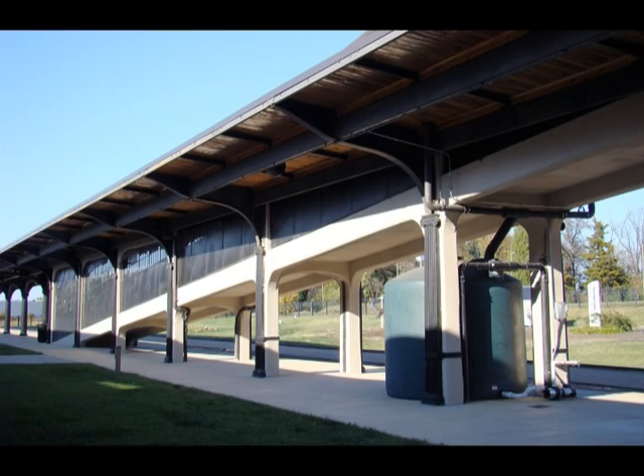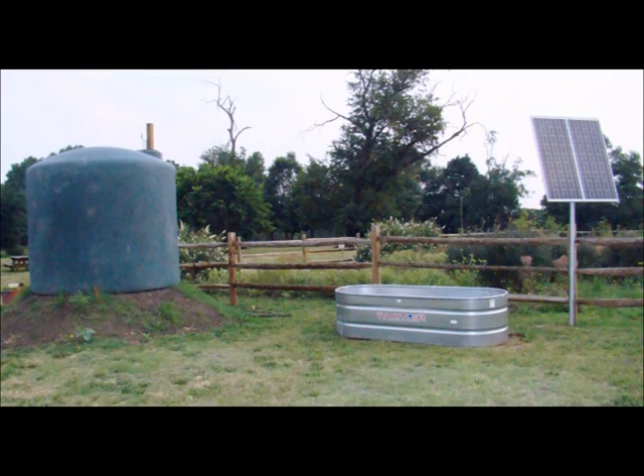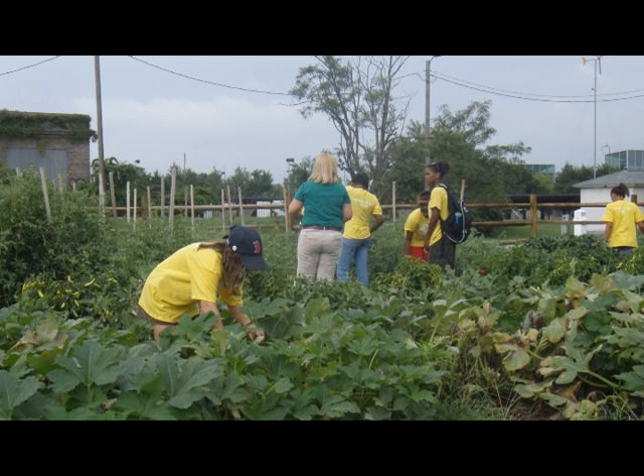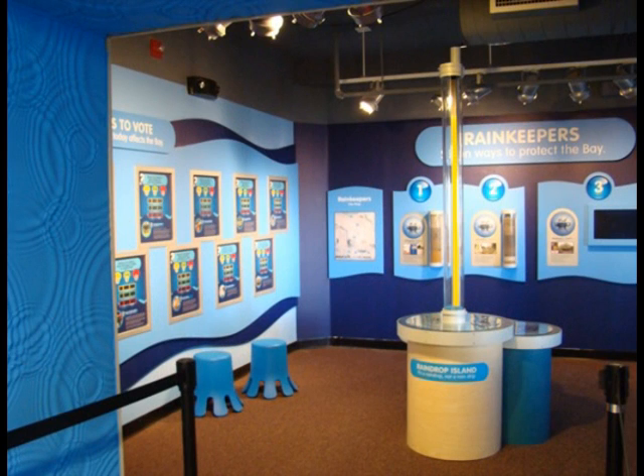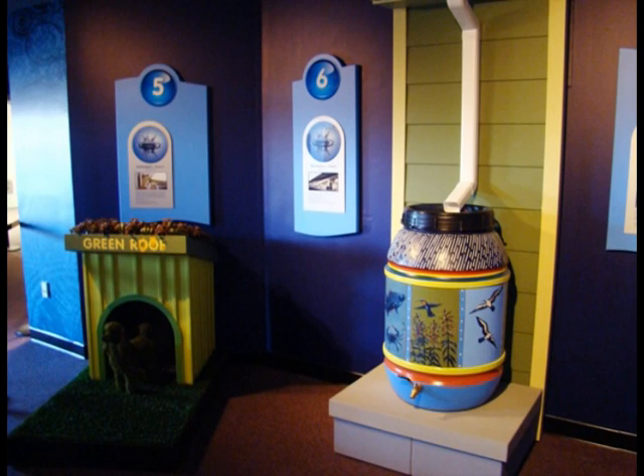One train shed is equipped with a 2,500 gallon cistern to capture and store rainwater for irrigating our urban farm. The museum also created Rain Keepers, an engaging interactive exhibit with over 25 experiences.